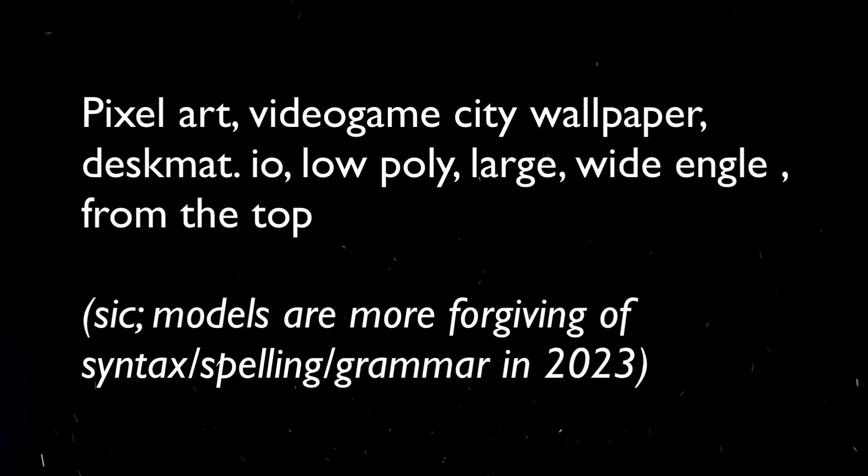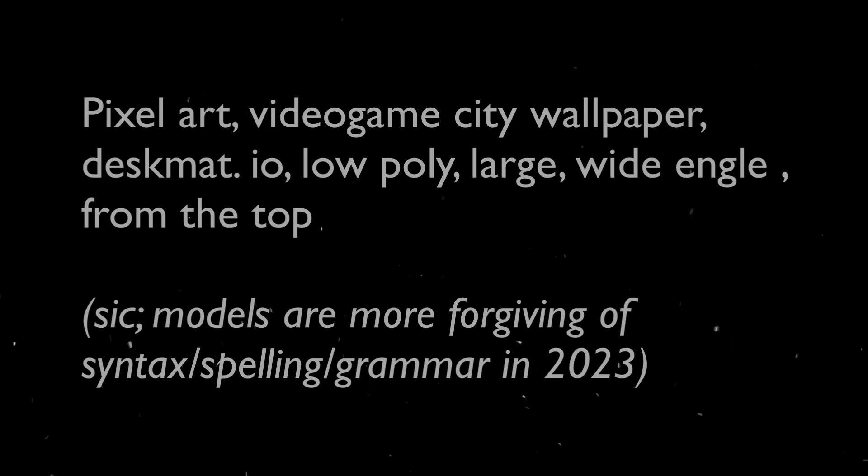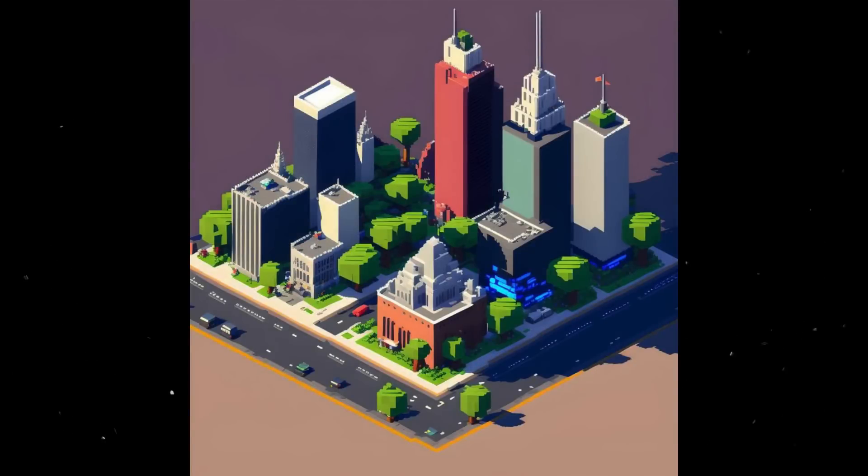Here's an interesting one — pixel art of a video game city wallpaper. They've got some spelling mistakes in here, 'wide angle' misspelled. In 2023, language models and text-to-image models are far more forgiving of syntax, spelling, and grammar issues. They pretty much fix it during the conceptualization phase, so we don't have to be that strict with syntax anymore.